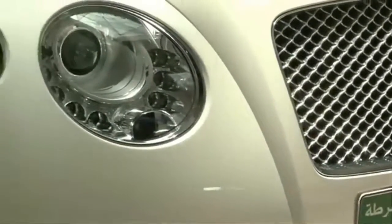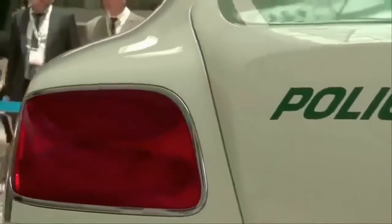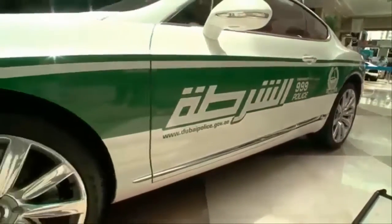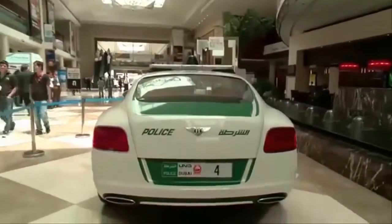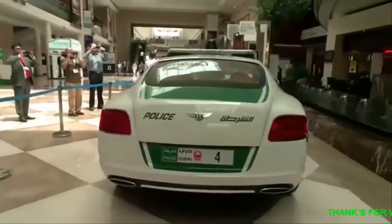7. Aston Martin One-77. Aston Martin has long been famous for building some of the best grand tourers in the world, but the One-77 is a different kind of beast altogether. Built as an ultra-limited run of 77 cars with a price of around $1.5 million, the One-77 is a carbon fiber-bodied supercar with a top speed of 220 mph. The Dubai police probably wouldn't want to use it for PIT maneuvers, but its blinding speed and menacing looks would come in handy in high-speed pursuits.